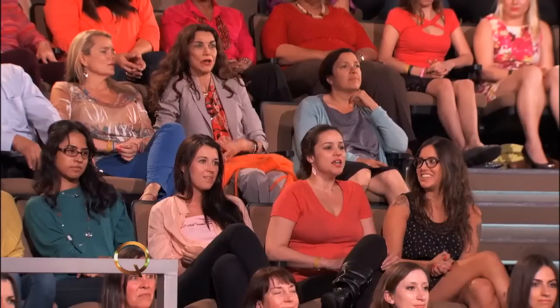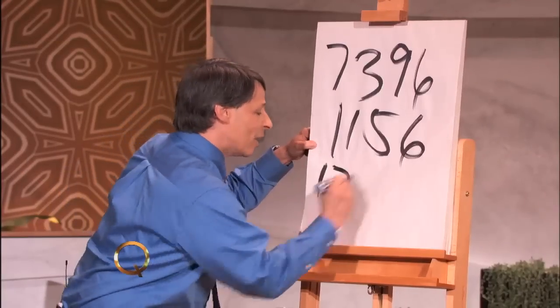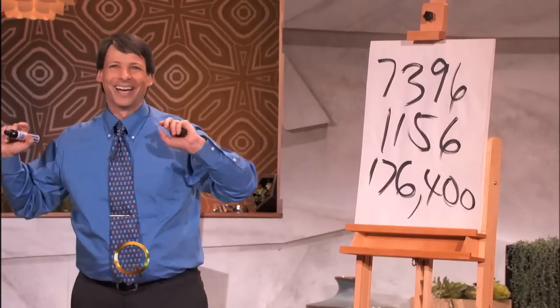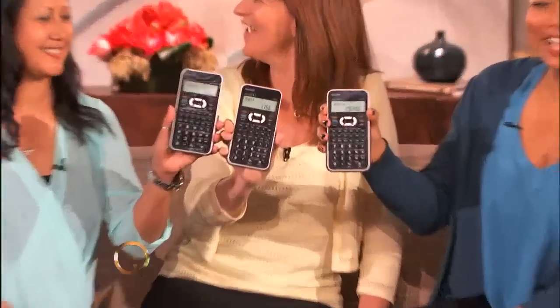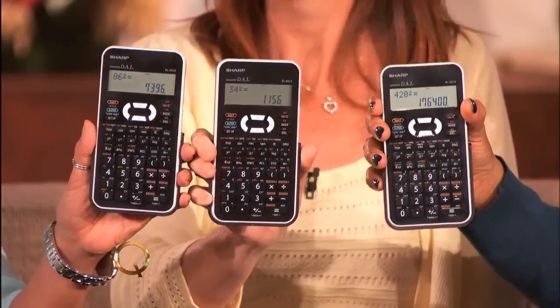I'll ask three people to each call out a two-digit number, and if you would square the first, the second, and the third, I will try to race you to the answer. Quickly, a two-digit number please. 86. Next. 34. 34 squared. And one more. 420. That's a bigger number, but I'll take it anyway. Would you call out your answers, please? 7,396. 1,156. 176,400. Yes, you're right. Give them a round of applause!